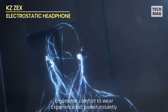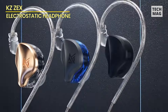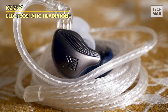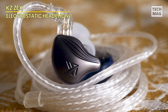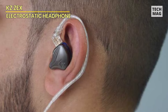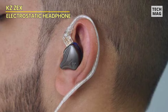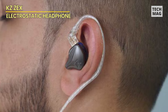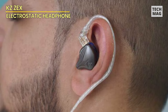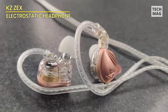These earbuds are compatible with Android smartphones, iPhones, iPads, iPods, Windows devices, and MP3 players, supporting most devices with a 3.5mm jack. Equipped with a unique electrostatic and dynamic hybrid driver, the KZ ZEX wired in-ear monitors excel in expanding the high-frequency range and delivering a detailed interpretation of music. They are an ideal choice for enthusiasts and lovers of high-quality sound.